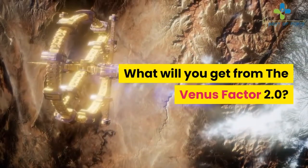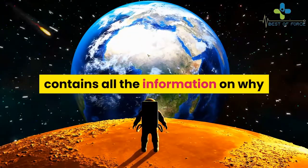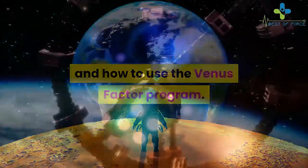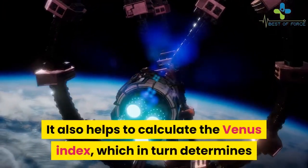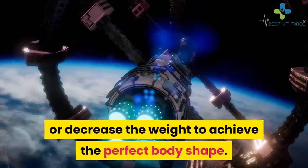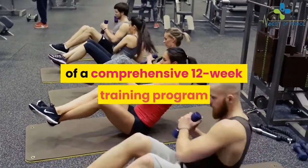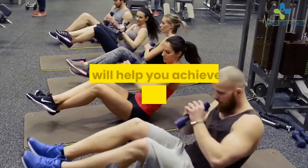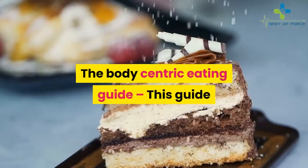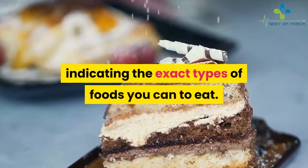What will you get from the Venus Factor 2.0? The main Venus Factor guide contains all the information on why and how to use the program. It also helps calculate the Venus Index, which determines whether you need to increase or decrease weight to achieve the perfect body shape. The Venus Factor workout manual features a comprehensive 12-week training program to help you achieve your ideal body. The body-centric eating guide helps you calculate your protein and calorie intake, indicating the exact types of foods to eat.